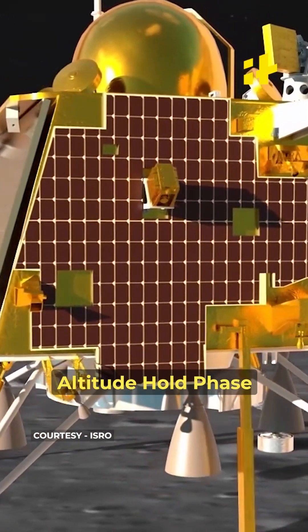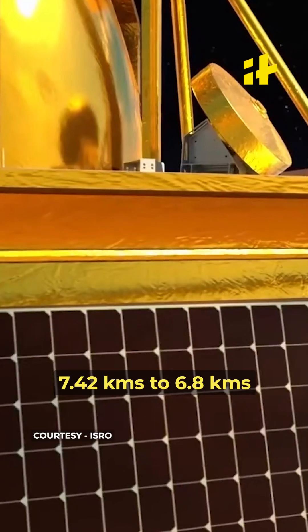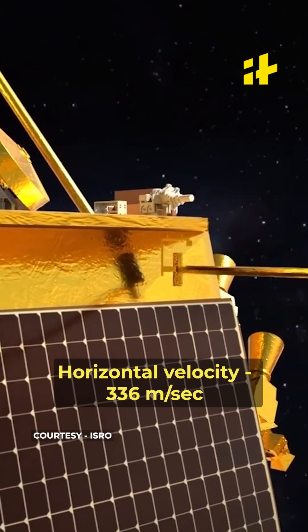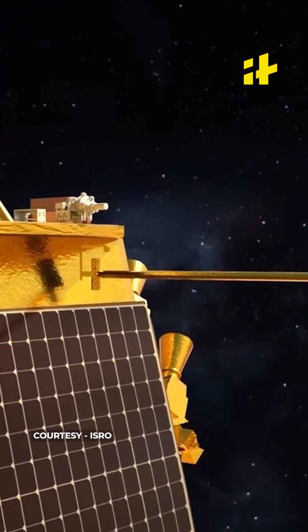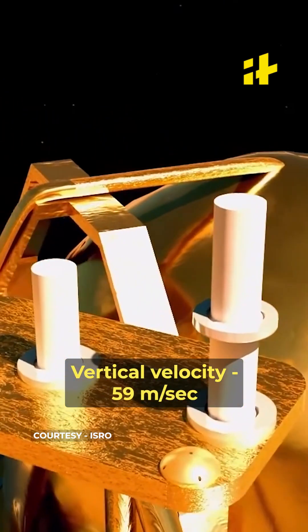The second phase is the altitude hold phase, which will last for 10 seconds. Here the altitude would be reduced from 7.4 kilometres to 6.8 kilometres, horizontal velocity to 336 meters per second, and vertical velocity would be brought down from 61 to 59 meters per second.